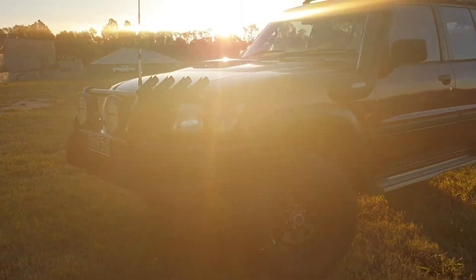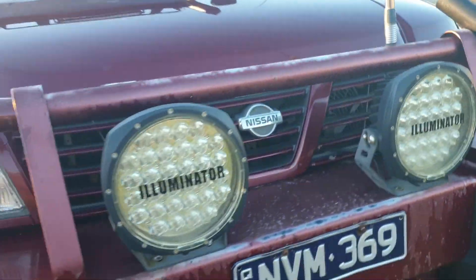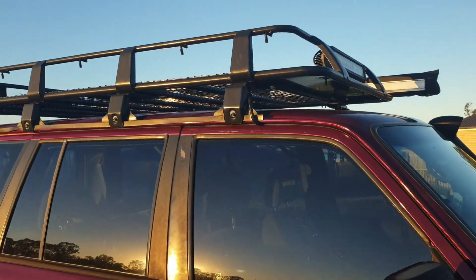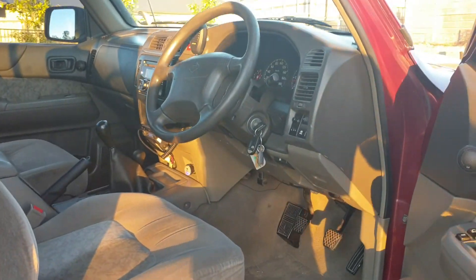You've got muddies — some razor style tires — a CB radio, fishing rod holders, and this amazing bull bar with spot lights. You've also got a King's rack and awning, and tinted windows. There's really not a lot this car hasn't got.